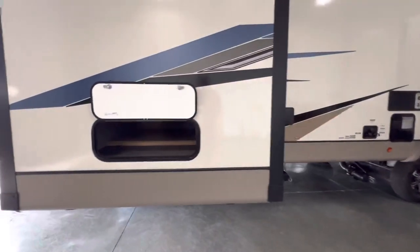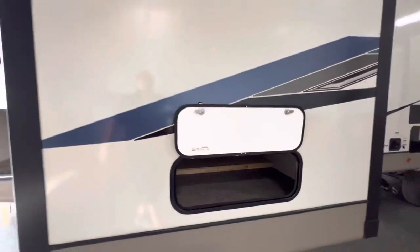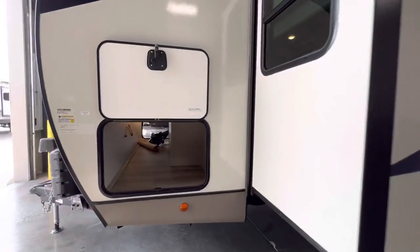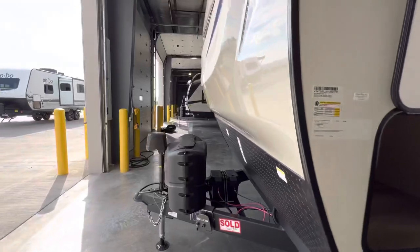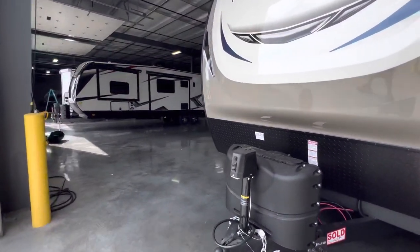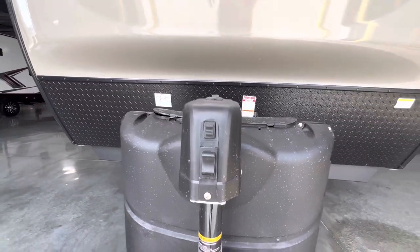This is the storage I referenced when you pick up the bed. And this is the back end of the pass-through storage — it gets a little bit bigger on this side. When you buy it, it'll come with your battery, propane will be full, and the power tongue jack comes on it — up and down with just a click of a button, and a light.